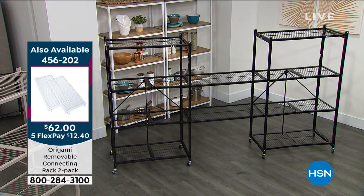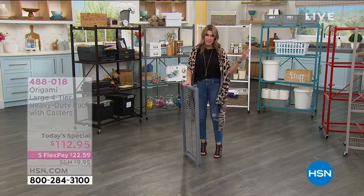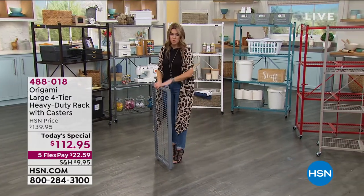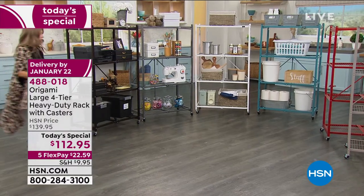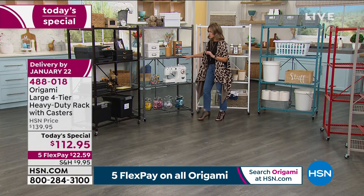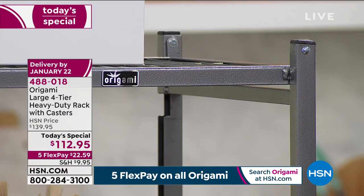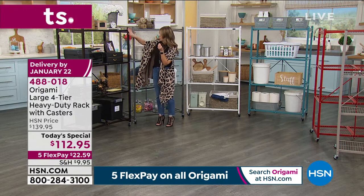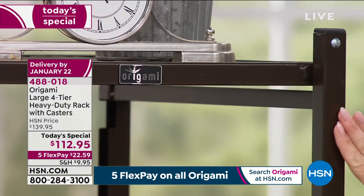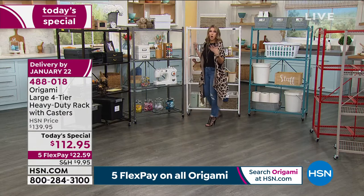The connecting racks are $12.40 and come in the exact same colors. The pewter is most popular — it's a steel gray with a hammered, speckled design, great for the garage, laundry room, or utility room. The espresso vintage bronze is more of a matte finish, great for an office, bedroom, or movie room. We're at home now — we can't create more square footage in our house, but if you get vertical storage and get things up and off the floor, you can organize and see everything.